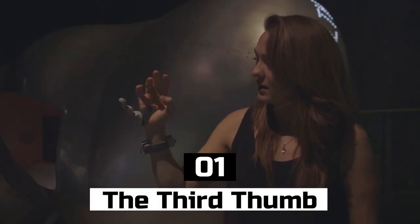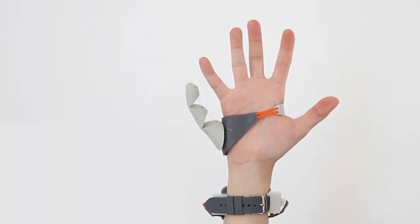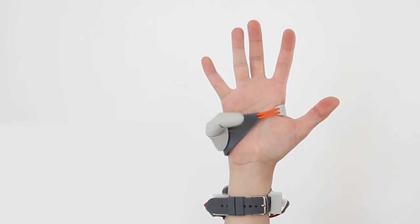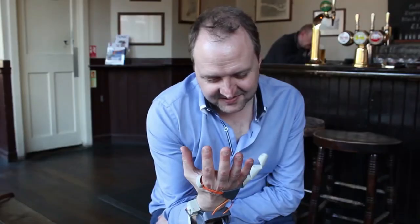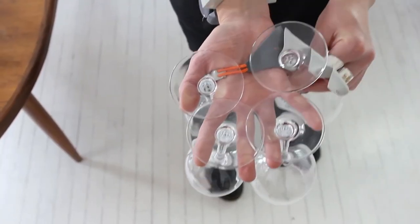Number 1: The Third Thumb. The Third Thumb is a wearable gadget that gives you an extra thumb on your hand. It's a small device that attaches to your hand and has a motor that controls its movements. It's perfect for people who want to explore new ways of using their hands, and for people with disabilities who need assistance with everyday tasks. The Third Thumb was designed by a team of researchers from the Royal College of Art in London.